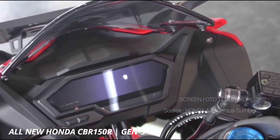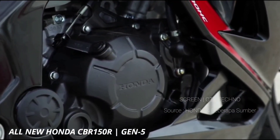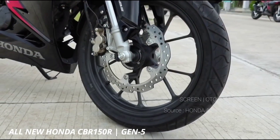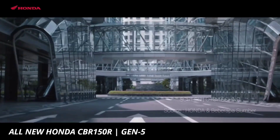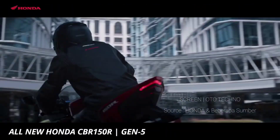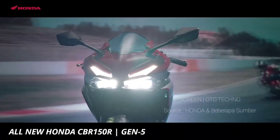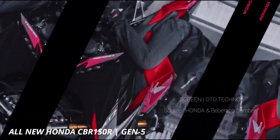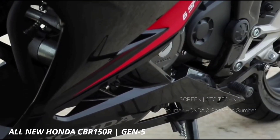Ada dua tipe utama pada Honda CBR150R, yakni non-ABS dan ABS. Harga Honda CBR150R Mei 2021 adalah Rp35,9 juta sampai Rp36,6 juta untuk tipe tanpa rem ABS, tersedia dalam warna Victory Black Red, Dominator Red Black, Matte Black, dan Honda Racing Red. Tipe ABS ditawarkan dengan banderol Rp39,9 juta hingga Rp40,8 juta, dalam skema warna Victory Black Red, Dominator Red Black, Honda Racing Red, dan MotoGP Edition.